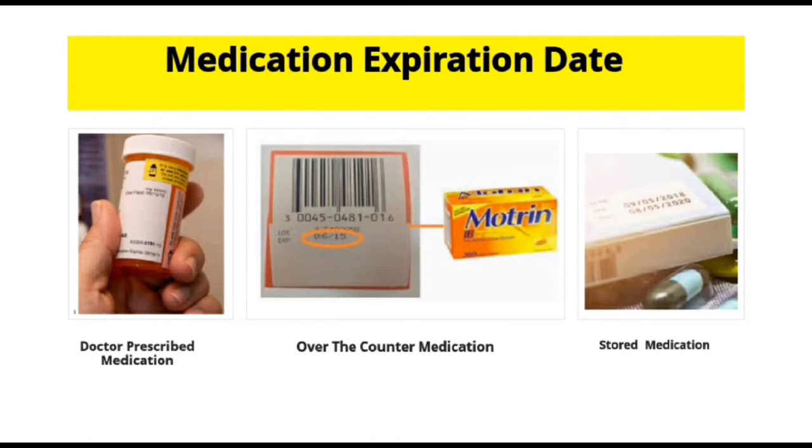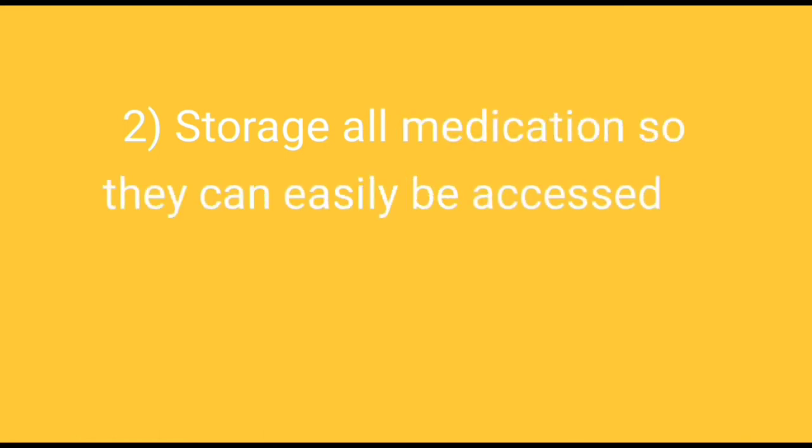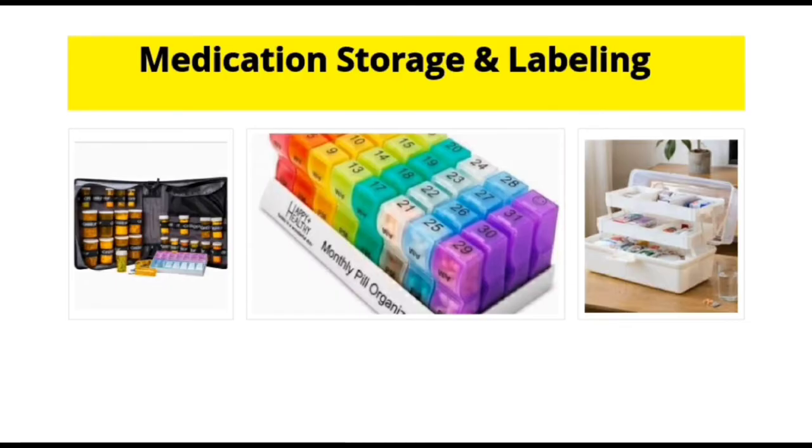Please store all medications so that they can easily be accessed, and label them according to your senior loved ones' needs, such as diabetes medication, pressure medication, etc. Here are some forms of storage that you can use to store their medications and label them according to their needs.